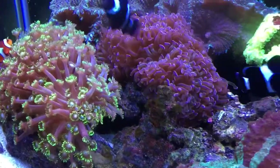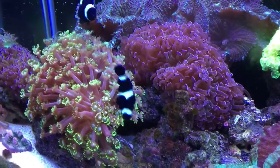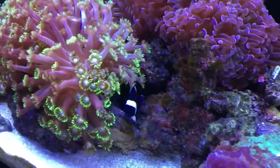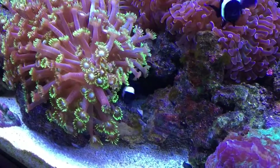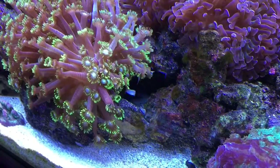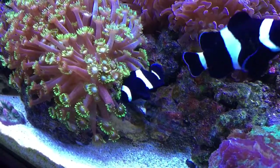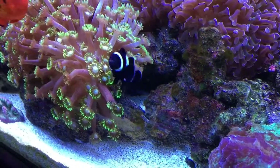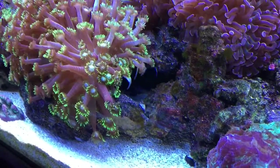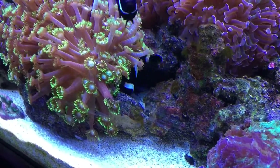Plus there's a process of growing rotifers, which is a project in itself, to be able to feed the baby fish. I may attempt it at a different time. It's definitely unique to watch to see how protective they can get over their eggs. Thanks for watching.